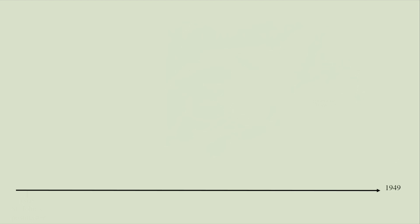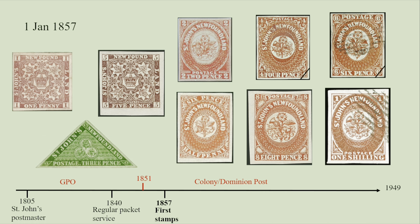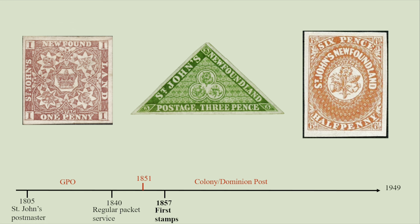Now let's talk about the stamps and some postal history. The first local postmaster at St. John's was appointed in 1805. Overseas mail was routed via Halifax in Nova Scotia, and in 1840 a regular packet service was established between the two ports. The British General Post Office controlled overseas mail, and in 1851 control of the overseas postal service was returned to the colony. The first Newfoundland stamps were issued on New Year's Day 1857 — nine stamps with face values from one penny to one shilling, featuring the royal crown and heraldic flowers of the UK.